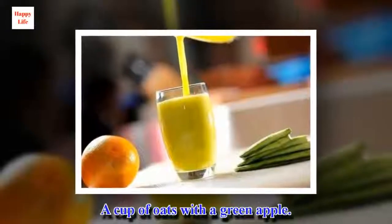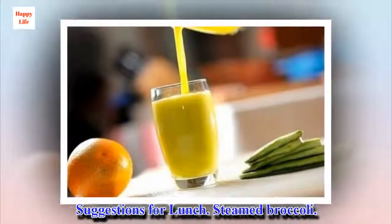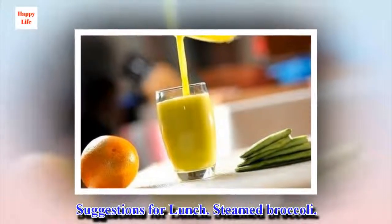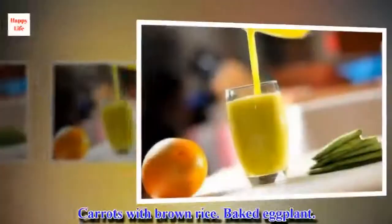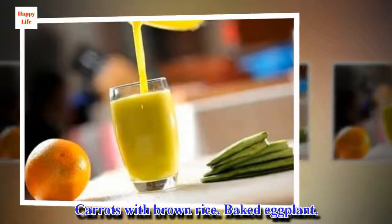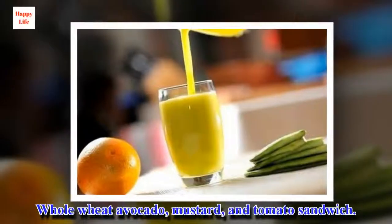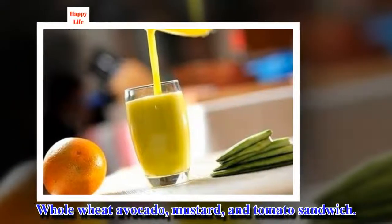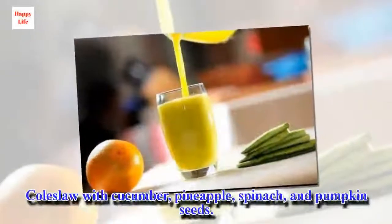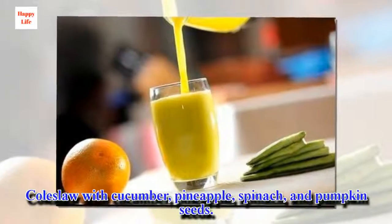A cup of oats with a green apple. Suggestions for lunch: steamed broccoli, carrots with brown rice, baked eggplant, whole wheat avocado, mustard and tomato sandwich, coleslaw with cucumber, pineapple, spinach, and pumpkin seeds.